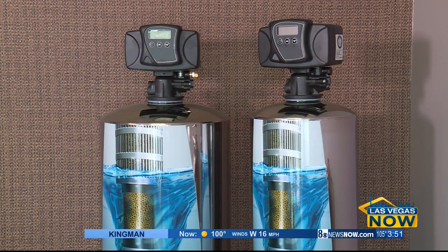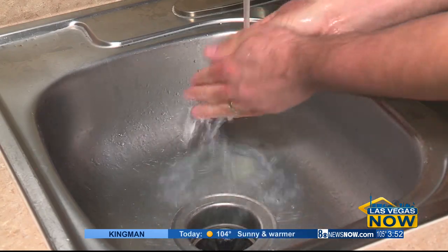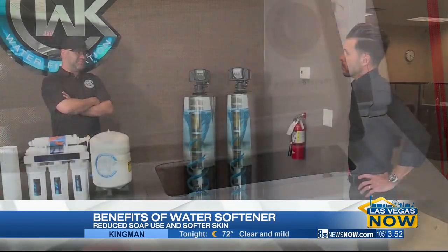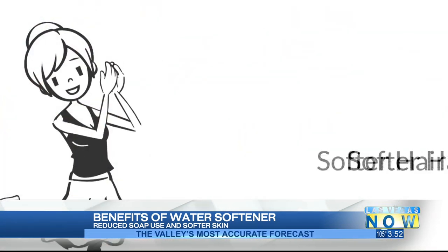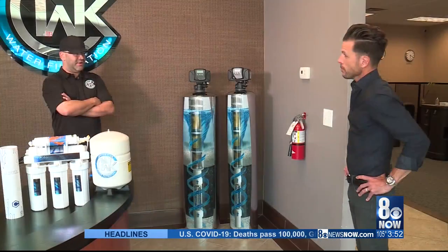Let's talk about some of the other side benefits of getting your filtration system. You're going to notice better lathering, so you'll need to purchase less soap. You're going to notice less lint in your lint screen because our systems remove a lot of contaminants such as chlorine, which breaks down your clothing fibers, making your clothes last longer and be softer. Your hair, your skin, your nails — they're all going to be softer. When you bathe in it, you're not going to have that extremely hard water effect, the soap scum and all of that.